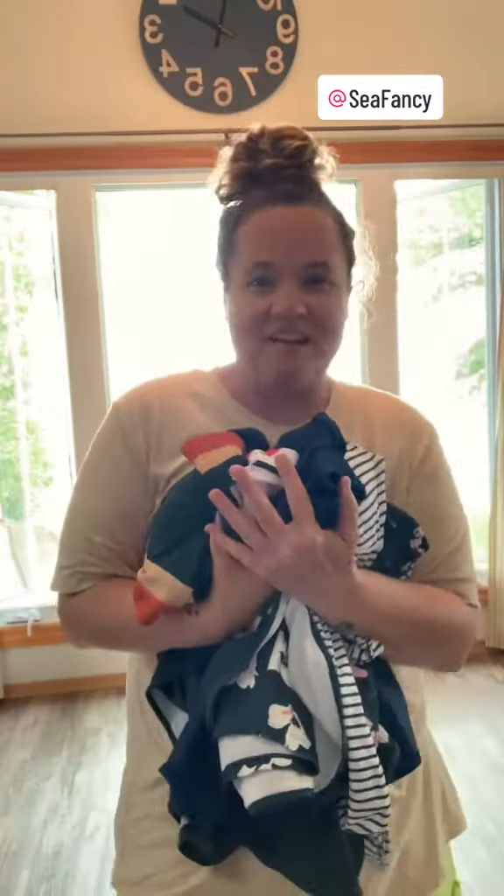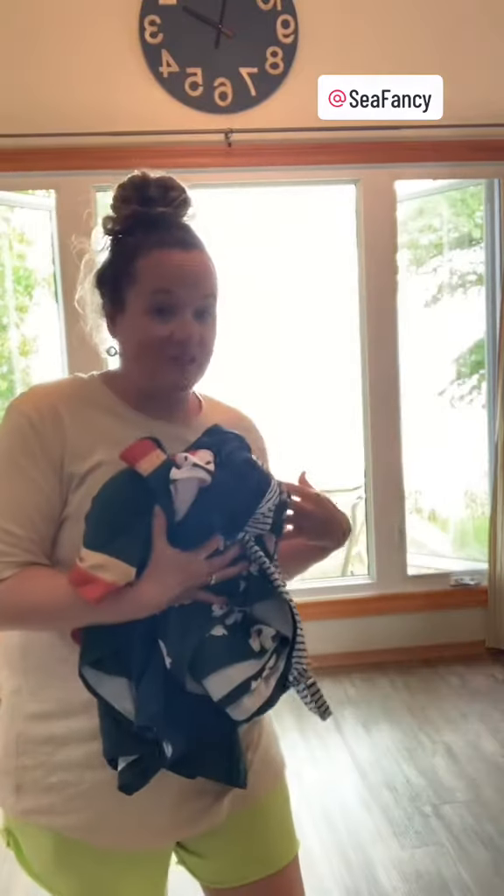Hey guys, you've got to check this out. Sea Fancy is a bathing suit company that has modest mom style bathing suits. I'm here at the beach, getting ready to go swimming in the lake for the first time of the year, and Sea Fancy sent me these three bathing suits. So let's try them on together. Ready?